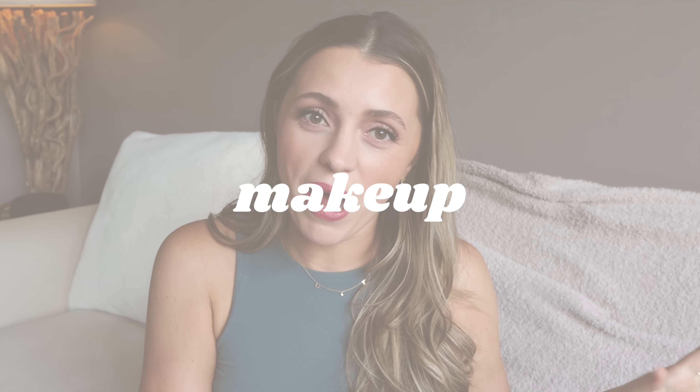This is technically an empties video, if you've seen those before — so it's stuff I've used up. I've kind of toggled with not doing these videos, doing these videos, doing them within vlogs. I had so many things I'd used up — this is probably the largest amount I've ever had at the same time — it had to be its own video. So here we go. Let's start with makeup.